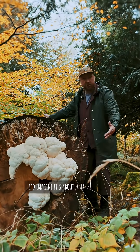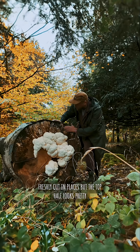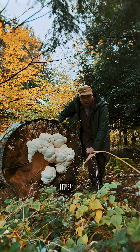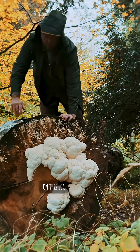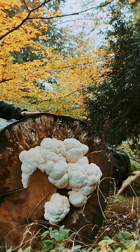This is a huge log — I'd imagine it's about four tons at least. Freshly cut in places, but the top half looks pretty interesting. Either way, big find for me on this log, riding the lion. Fantastic.